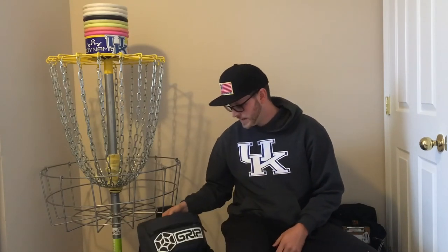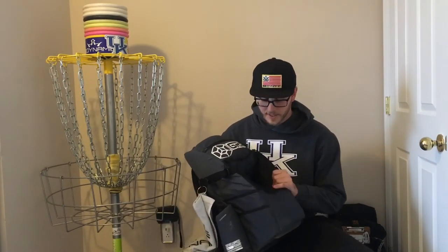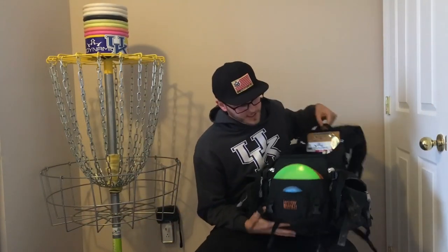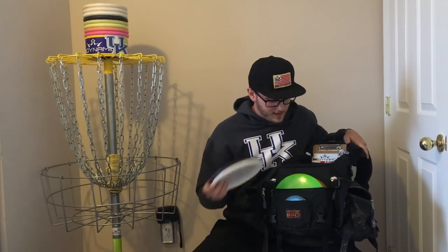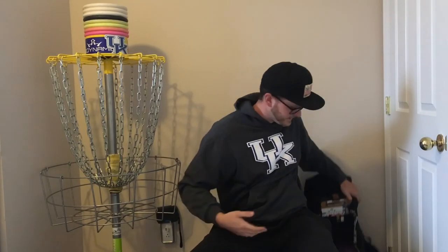That's pretty much what I carry in my everyday bag. I usually carry just a Grip C-line bag — something small and lightweight. When I'm playing in tournaments, I carry the Mystery Ranch. You can fit everything you need in it plus some extra shoes and clothes. Everything in the tournament bag is exactly the same as what I carry in the everyday bag. I keep it pretty simple, but it's worked out for me.